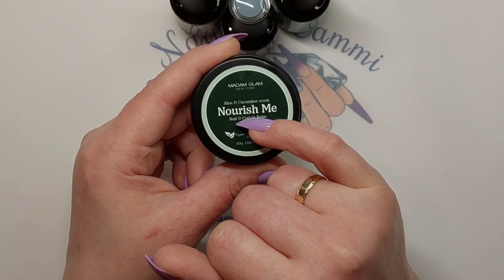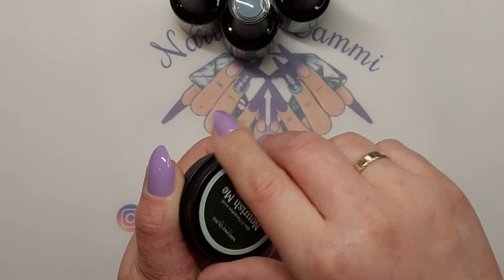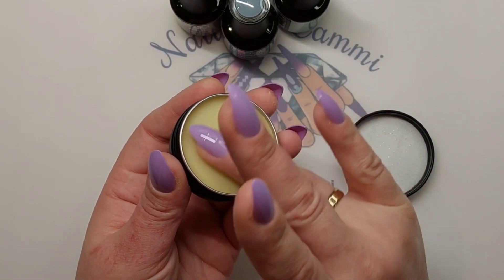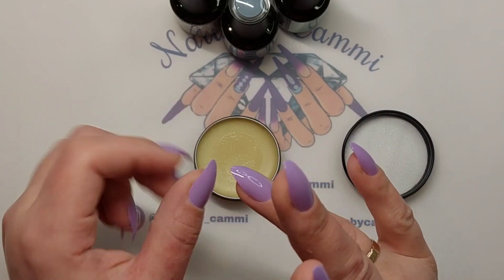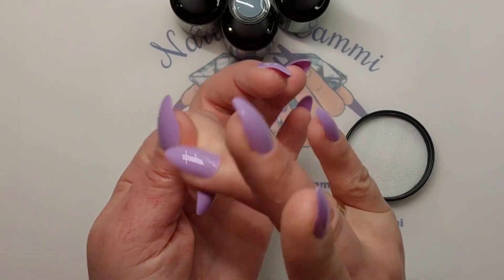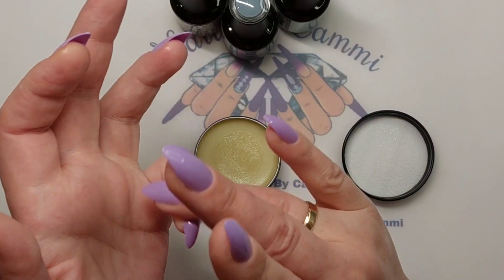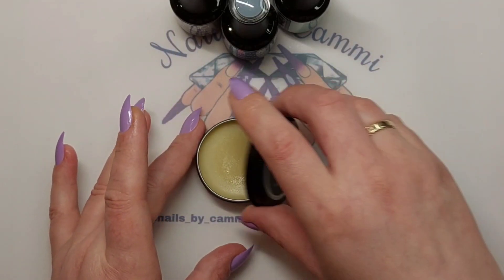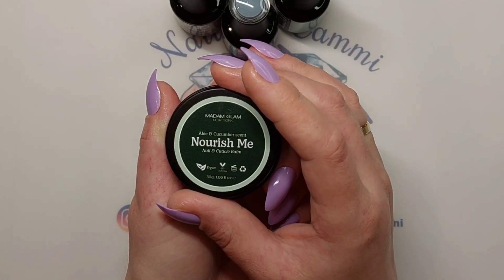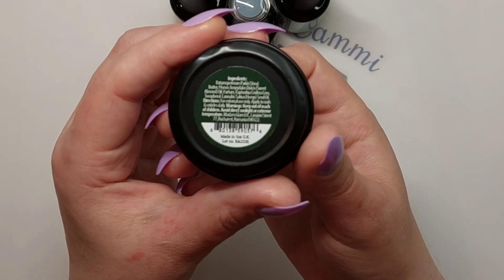They now have 'Nourish Me' — this is an aloe and cucumber scent nail and cuticle balm. I'm really excited for this because my nails and cuticles really need some nourishing. It has a cucumber scent — I'm gonna say it's a stronger smell. This feels nice; feels like there is a lot of oil in this. I like this! It is 30 grams, 1.06 fluid ounces, and it is vegan and cruelty-free. That is really, really good.